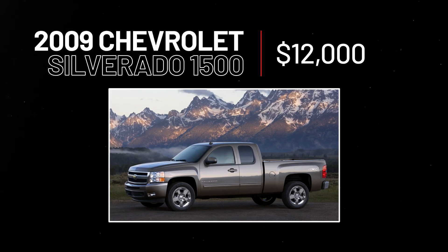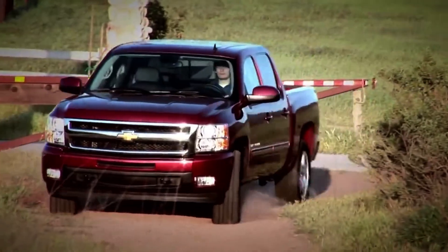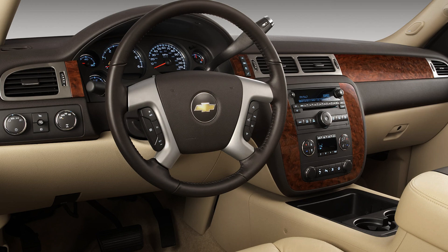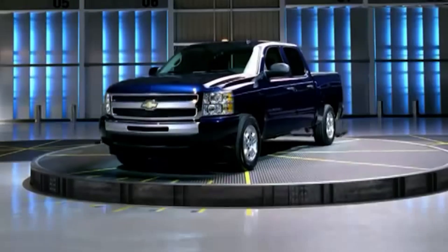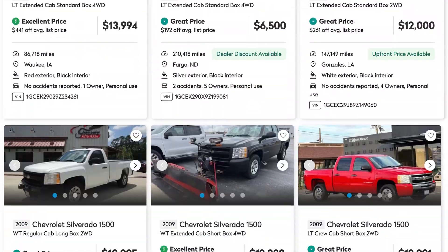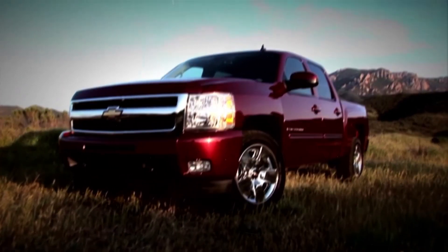2009 Chevy Silverado 1500, $12,000. The '09 model offers a powerful V8 as part of the lineup, a very comfortable interior, and decent fuel economy. It also comes with a long list of standard features that make life easier on the road. At an average of around $12,000 for higher mileage models, '09 Silverados are a steal for what you get.